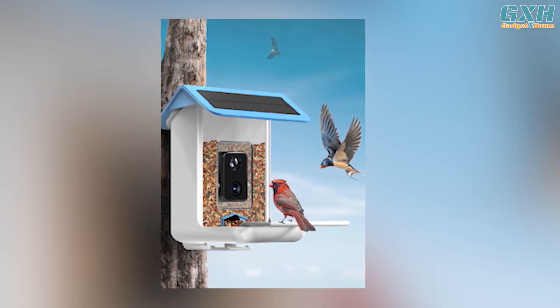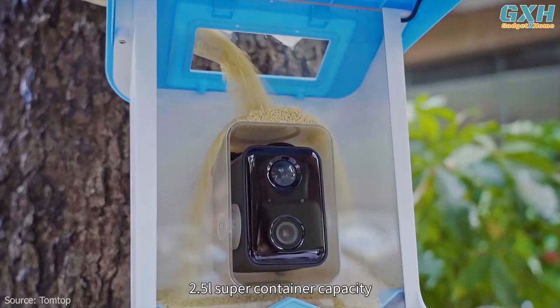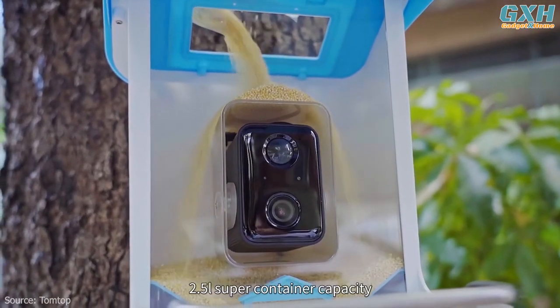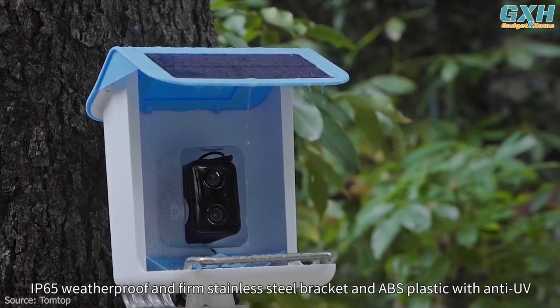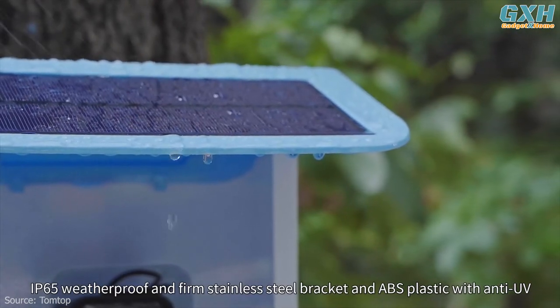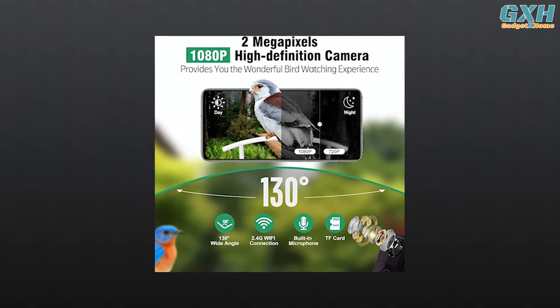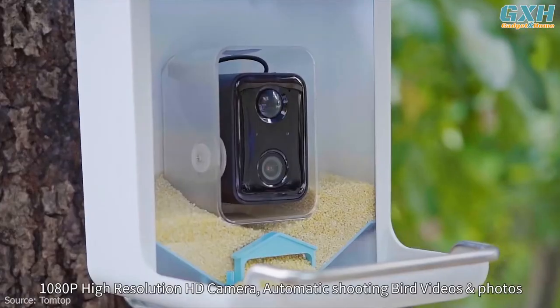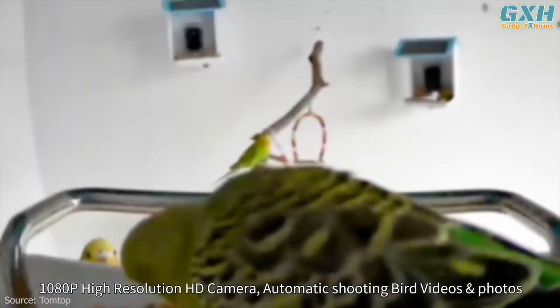The 2.5-liter large capacity container can store enough food to keep birds coming back for more. The IP65 weatherproof and firm stand ensure that the birdhouse is a solid home for your feathered friends. It also boasts an excellent shooting function and built-in microphone, with a 2-megapixel, 1080-pixel high-definition camera and a wide angle of 130 degrees for monitoring birds during the day and night.